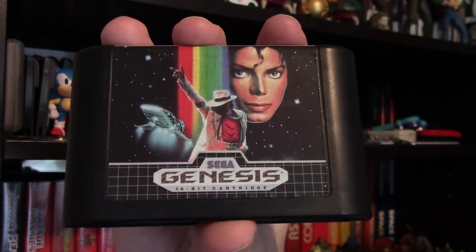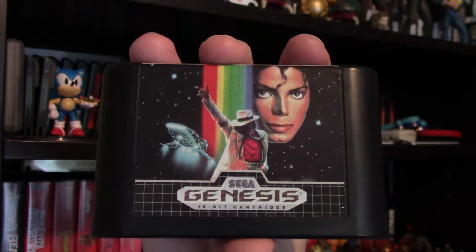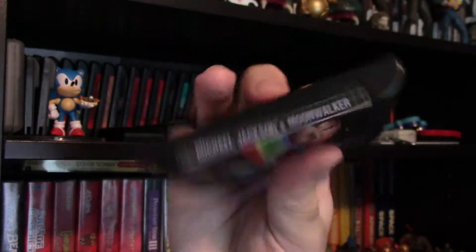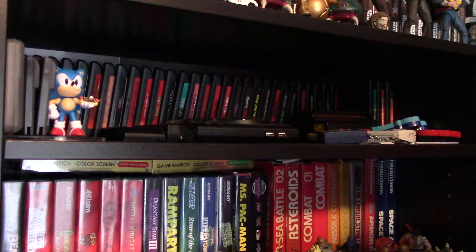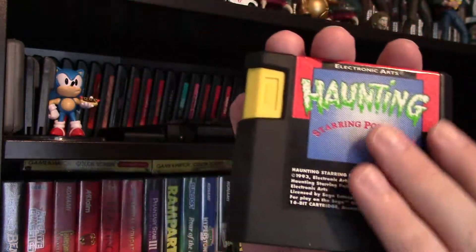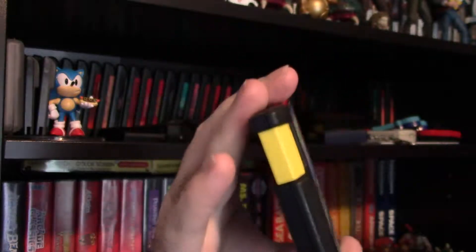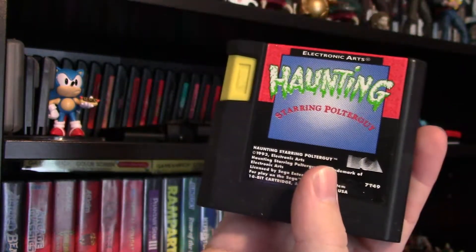Michael Jackson's Moonwalker is a really cool side-scrolling platformer where you use Michael Jackson dance moves and music to defeat the bad guys. It's actually a lot more fun than you might expect and has an amazing soundtrack on the Genesis. And this one's new to me — I played it last October — that is Haunting Starring Poltergeist. It has that different EA Games style cart, and it's a really cool game.